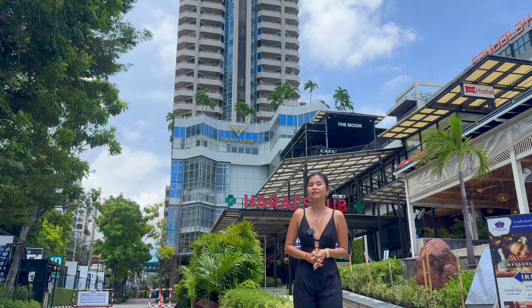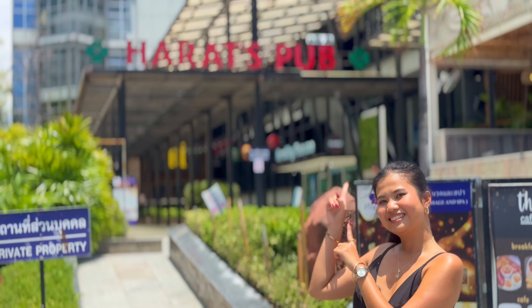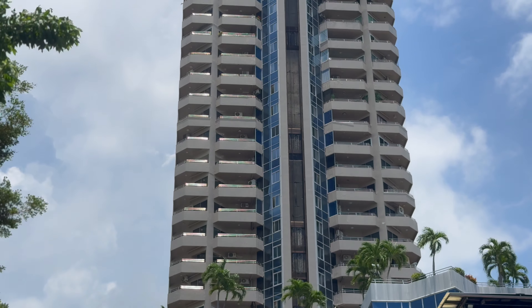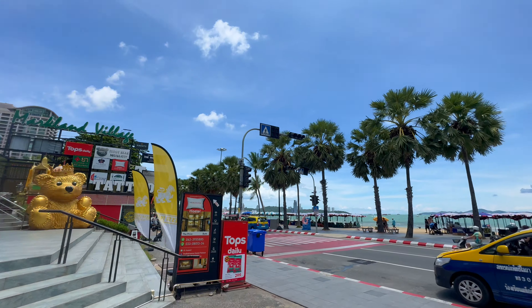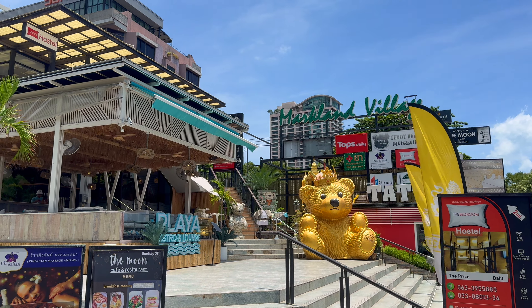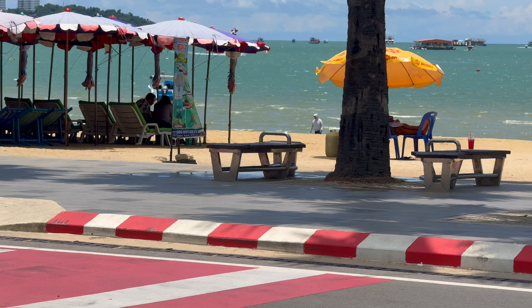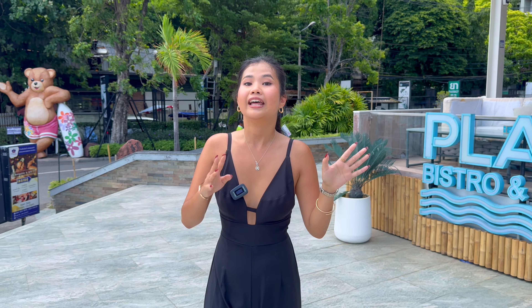Today we have a condominium for sale to show you called Markland Condominium, which is the building behind me. You can see this building is literally just two minutes walking to the beach. This condominium also has restaurants and access to the beach, and you're also close to the shopping mall. Around this area you can easily enjoy beach activities, so many bistros, and also entertainment options.